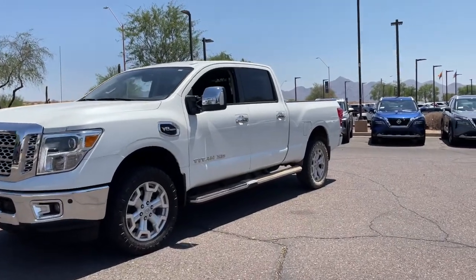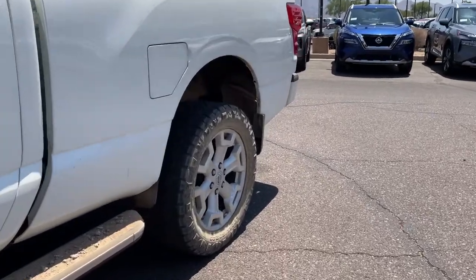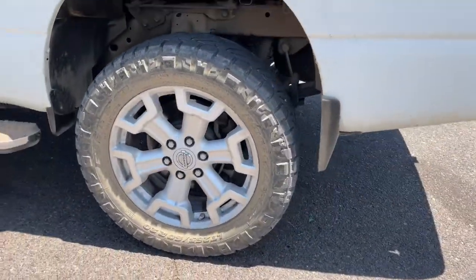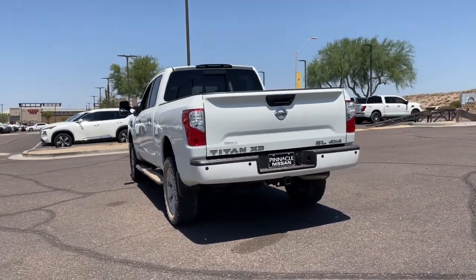This could be the car for you. The 2016 Nissan Titan. Get the job done right with this mighty Titan. Full-size strength meshes with interior refinement and the latest tech to give you the edge in all your endeavors.